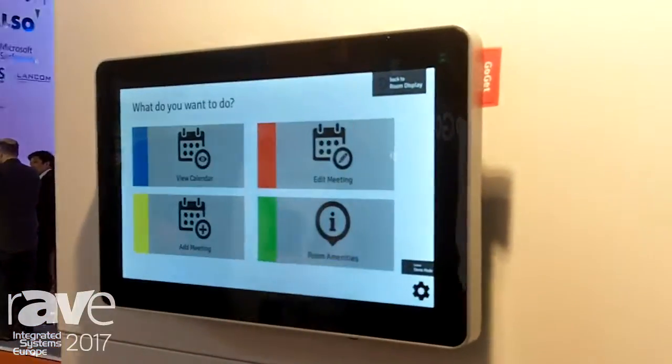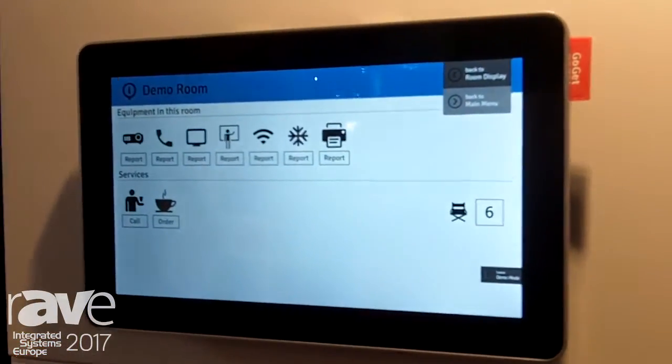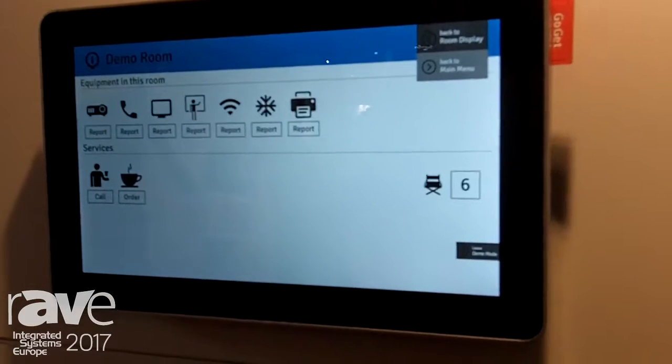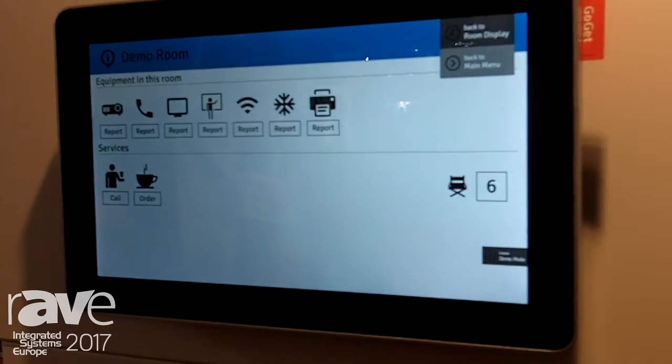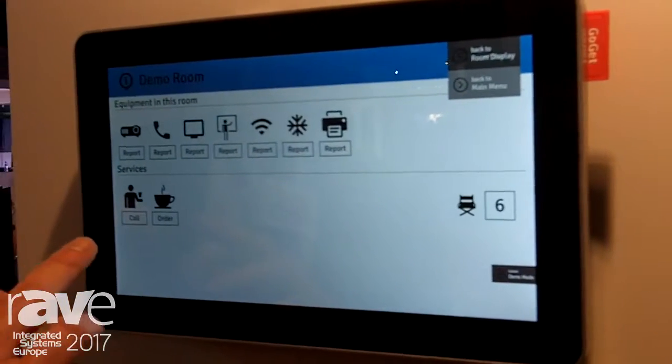It runs our advanced RoomDisplay 5 system with features such as catering and call assistant button. You can also send error reports for equipment.